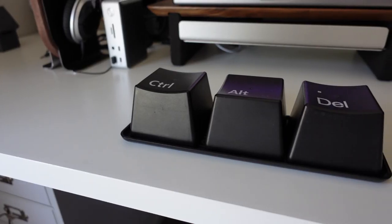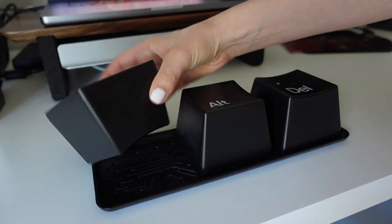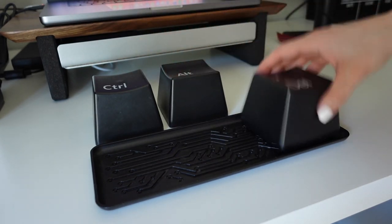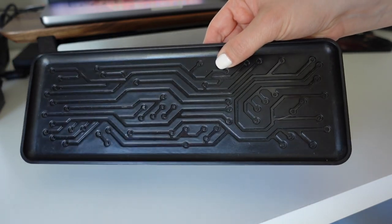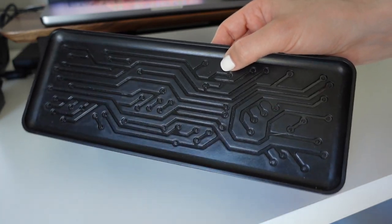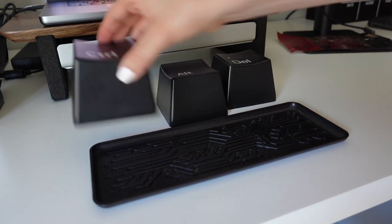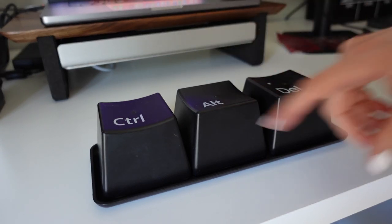Before I leave you, there is something else on my desk you may have noticed — a cute techy-themed desk accessory. It's a control-alt-delete cup set where you can put liquid or snacks in the cups and they sit on a cute little circuit board. I've had this honestly about as long as I've had my Bose headphones — 12 years or more. I found an exact match for this online and added that link in the description for you.